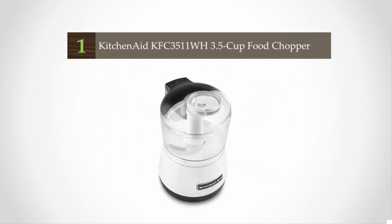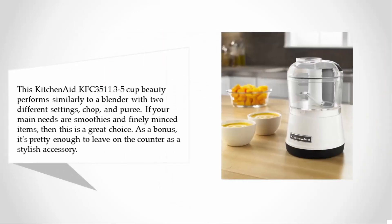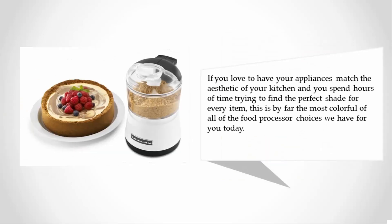Coming in at number one on our list, the KitchenAid KFC3511 3.5-cup model performs similarly to a blender with two different settings: chop and puree. If your main needs are smoothies and finely minced items, this is a great choice. As a bonus, it's stylish enough to leave on the counter, and it is by far the most colorful of all the food processor choices, making it ideal if you love appliances that match your kitchen's aesthetic.